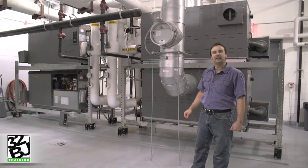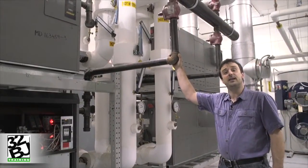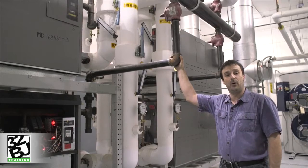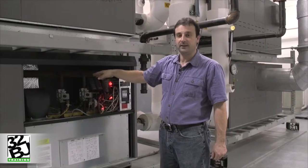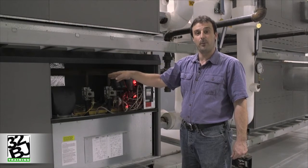Let's take a look at some of the internal components of the boiler. Above my head you can see the natural gas line that provides the fuel for combustion in our hydronic heating boiler. That natural gas gets piped into our boiler and feeds the individual gas valves that are associated with the stages in our boiler.